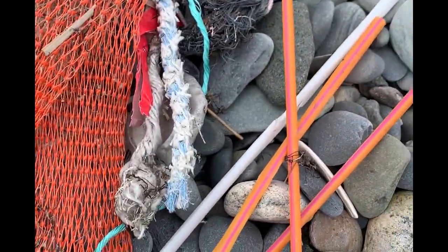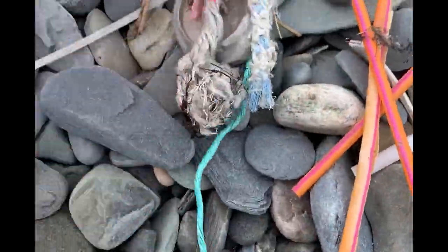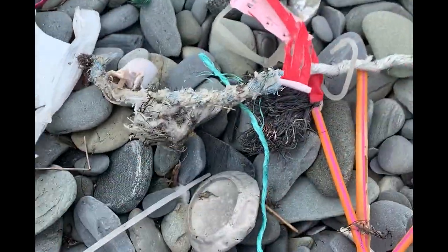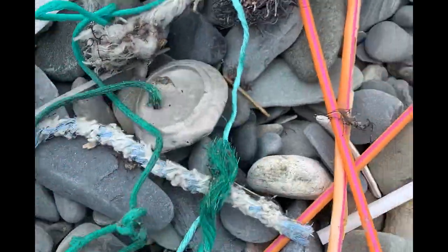So in that short span of time and in that short distance: multiple straws, many of which you can recognize the company — Dunkin'. This is like a fruit bag you might get some mandarin oranges in. And tons of rope.